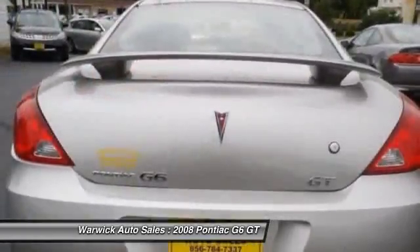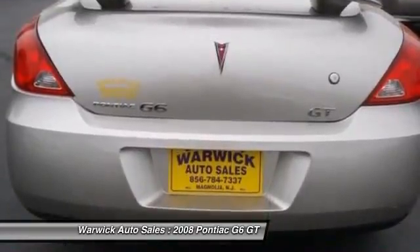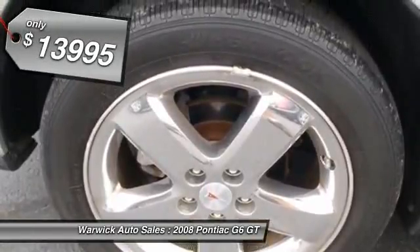Boasting an EPA-estimated 33 miles-per-gallon highway, the G6 is a stylish, fuel-efficient sedan that doesn't sacrifice amazing performance and is priced below $15,000.